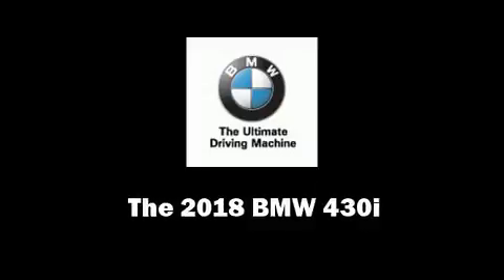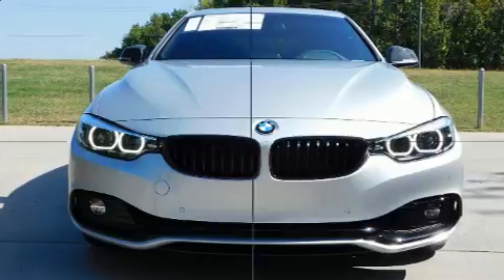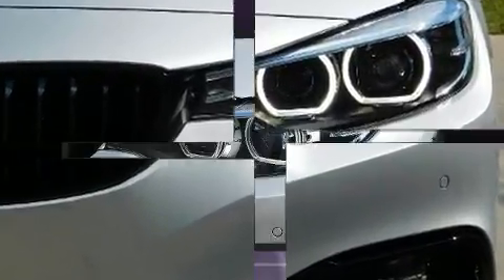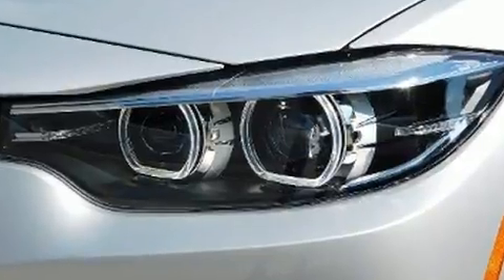Experience driving perfection in the 2018 BMW 430i. This four-door, five-passenger coupe offers the latest in technological innovation and style. BMW made sure to keep road handling and sportiness at the top of its priority list.